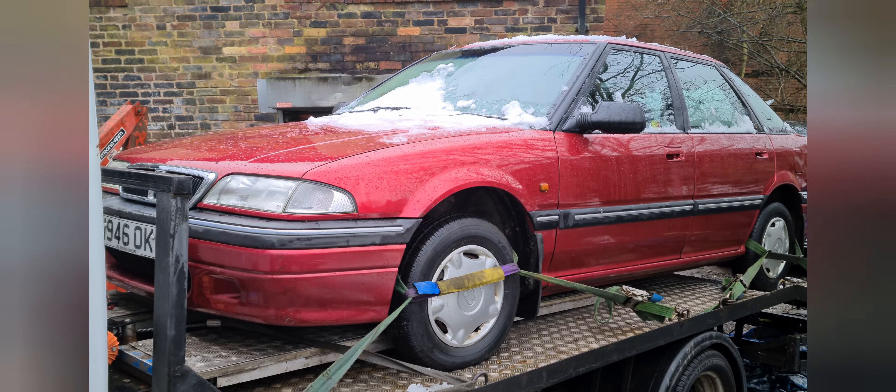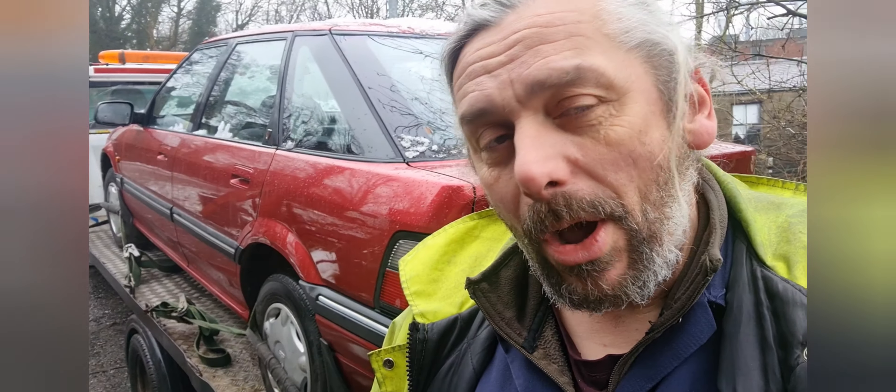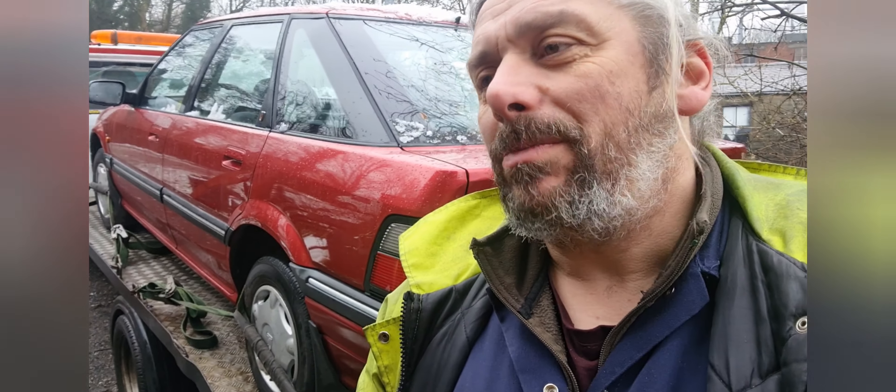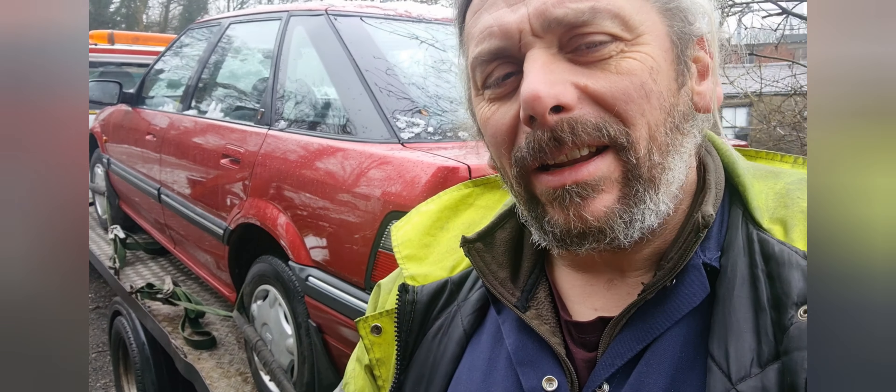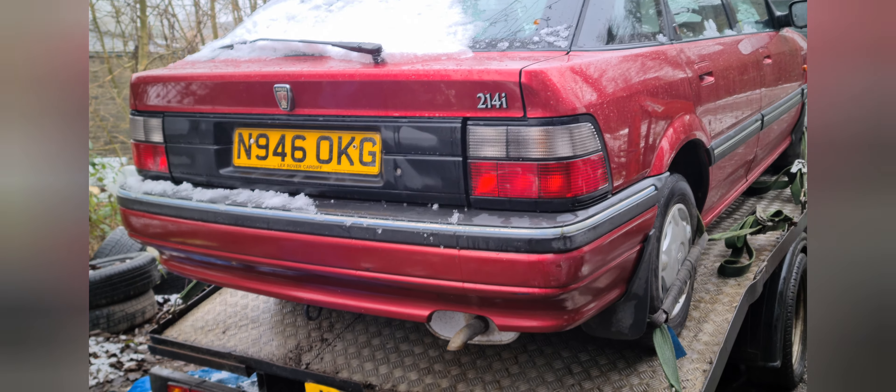Instead, today is essentially the second episode of Project Barry. I picked this car up last night from my friend Toyob in Burnley. Now he thinks it should be called Mary Jane, but I choose the names around here, nobody else.